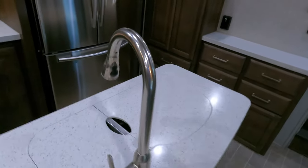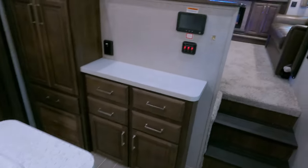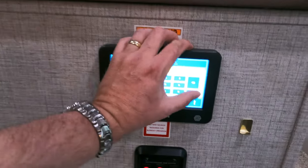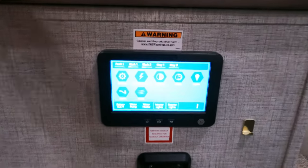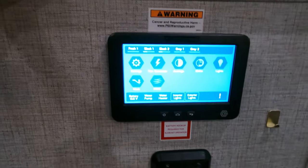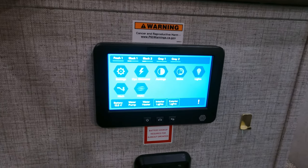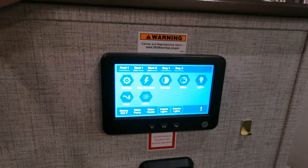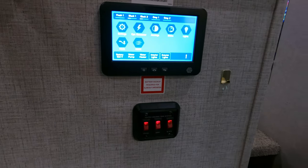Double basin sink with a sprayer. Looking over here you've got the touch panel — an 8-inch screen, password is 0000. From here you can put your awnings in and out, move it up and down, level your coach, turn your lights on, water heater, water pump, and check your battery status and more — all right there.